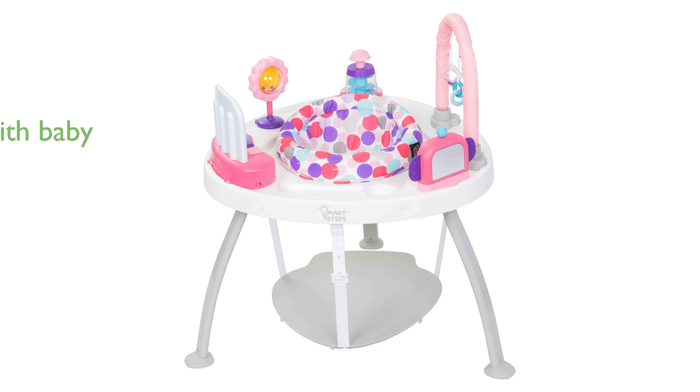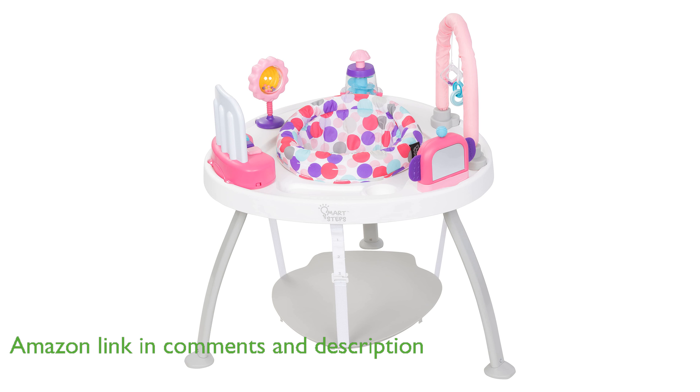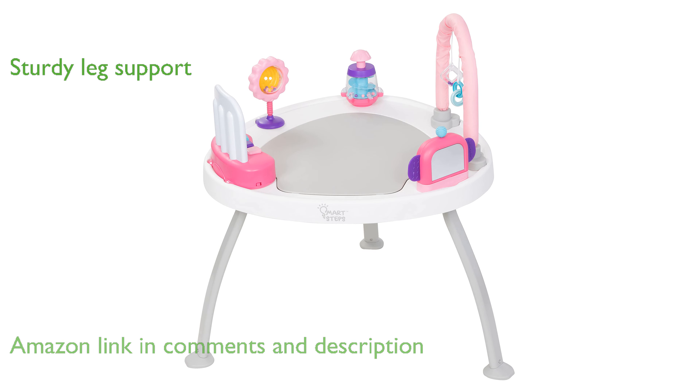The BabyTrend 3-in-1 Activity Center is designed to grow with your baby, converting from an activity center to a play table, and finally to a flat table. Parents can feel secure with the sturdy three-point leg support, ensuring a safe play environment for their children.